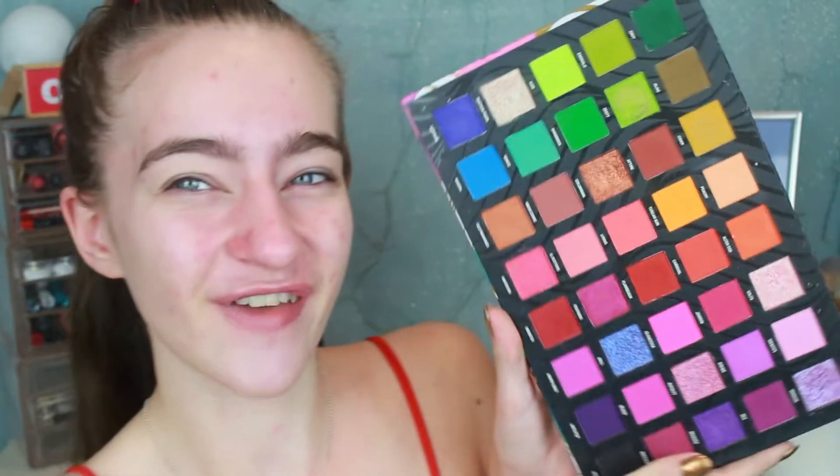Hello everybody and welcome back to my channel. If you're new then hi, my name is Caitlin. Welcome, and today I'm going to be doing a palette bingo with this guy. This is my Mardi Gras palette. It is a dupe of the Love Tahiti palette by B Perfect Cosmetics. This is what it looks like.